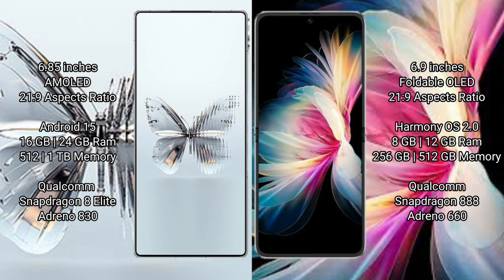Red Magic 10 Pro Plus runs on the Android 15 operating system. Huawei P50 Pocket runs on the HarmonyOS operating system.